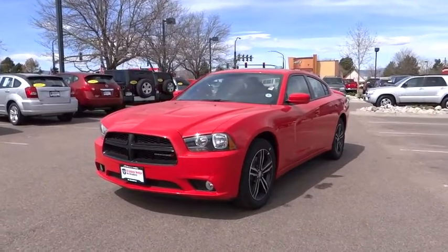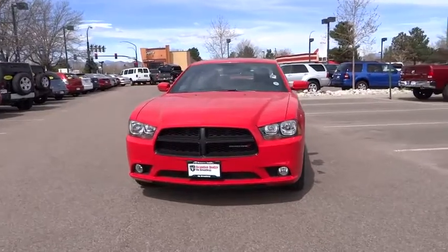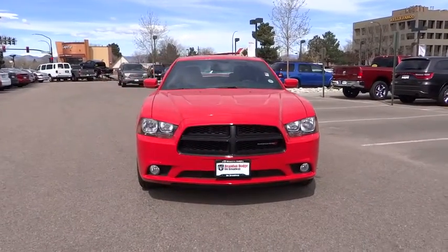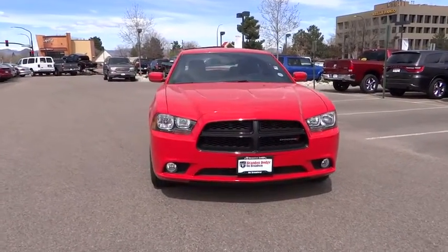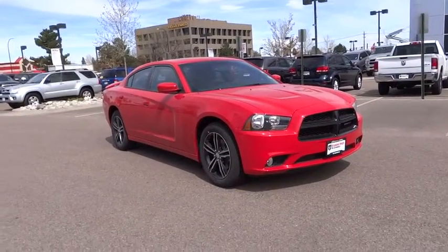The 2014 Charger injects some versatility, comfort, and sophistication into your muscle. The Charger is a powerful sedan that excites at every turn. Peace of mind comes standard with the Charger's 5-star government front and side impact crash test rating.